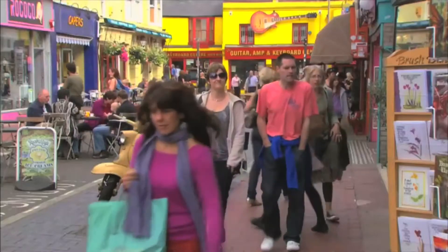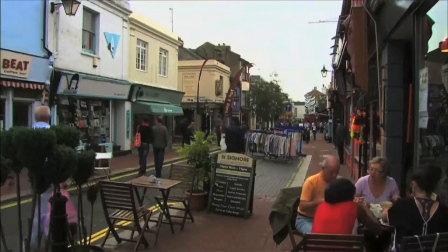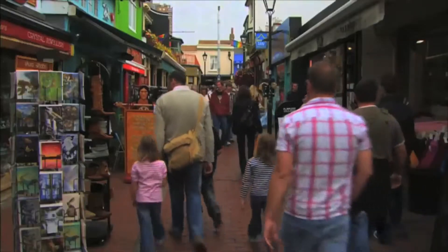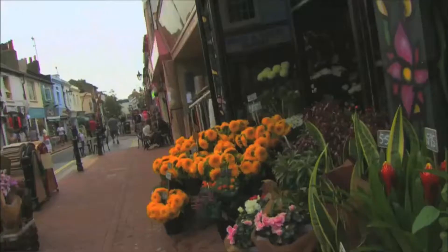Small specialist shops can be found all over the country. The Lanes in Brighton are made up of a fabulous web of small streets with lots of quirky shops and boutiques. They're a great place to discover original fashion, furniture and accessories.